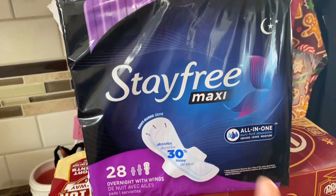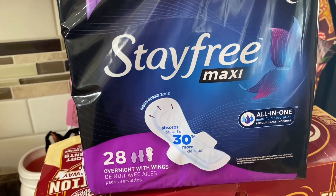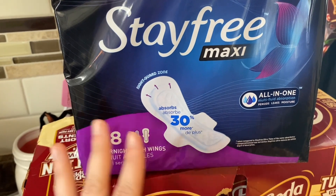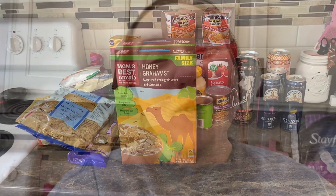I also grabbed some Stayfree maxi pads — I usually get the Always brand but I've noticed the fabric has been ripping after less than 10 minutes, so I'm switching it up. Anyway guys, that is the full haul! I hope I gave you some ideas whether you're gluten-free or not. If you're new here, thank you so much for stopping by. Please give this video a big thumbs up, subscribe to my channel, and click that notification bell so you're notified every time I post. See you guys next time!